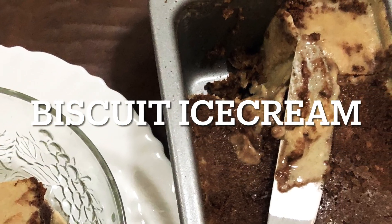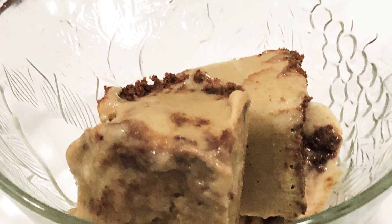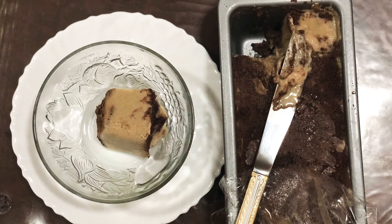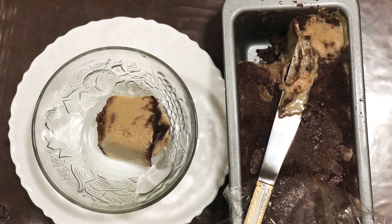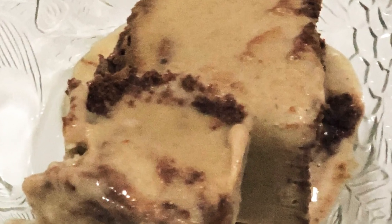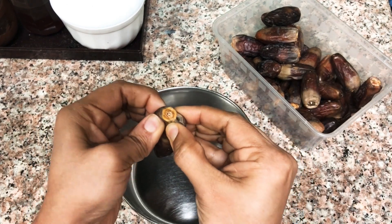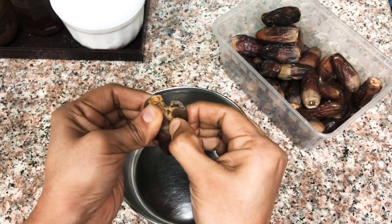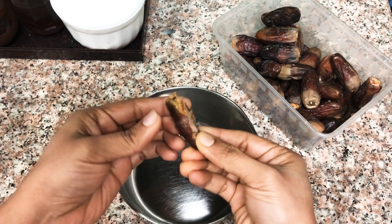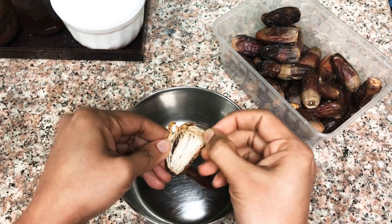Let's have something special today — maybe a dessert or an ice cream. Technically ice cream is a dessert, right? So we'll take some dates. I want to make it a healthy one, so we take dates instead of sugar.